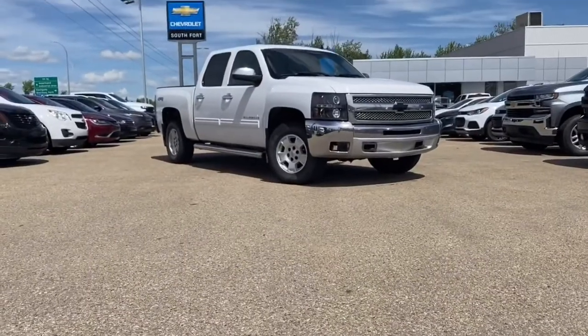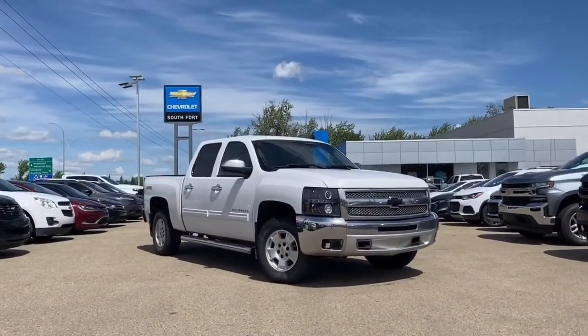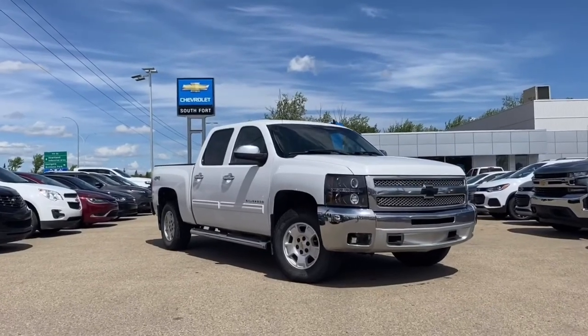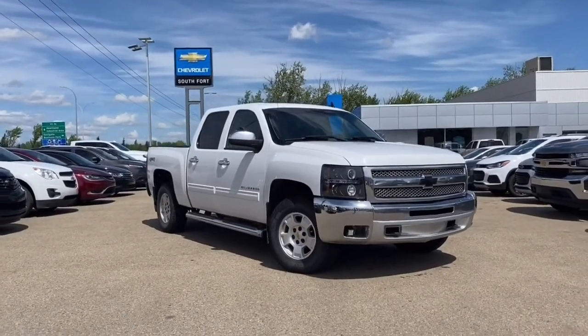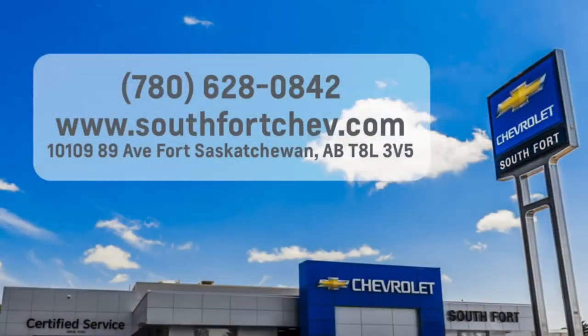There are multiple formats available, as well as cup holders. Thank you for watching this video of the 2012 Chevrolet Silverado 1500 LT Crew Cab in Summit White. If you like this video, subscribe to our YouTube channel and like the video. For more info, give us a call or check our website.